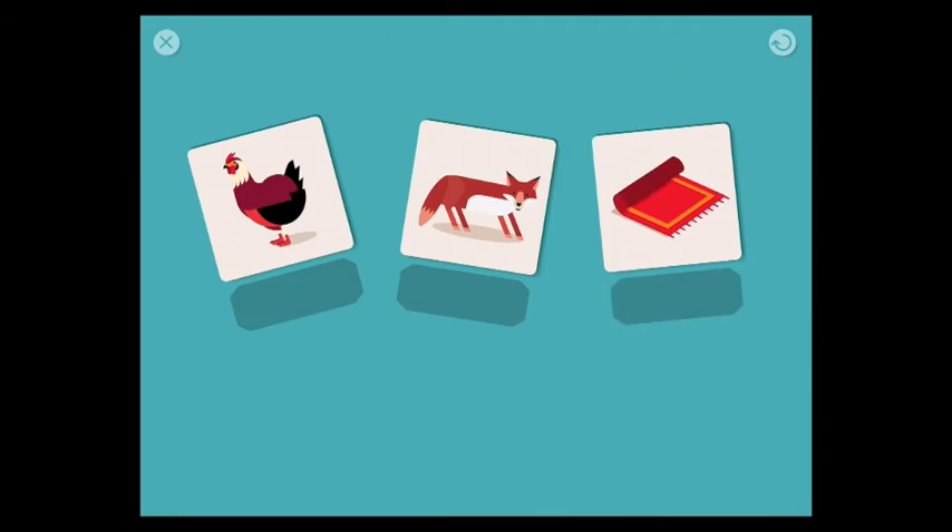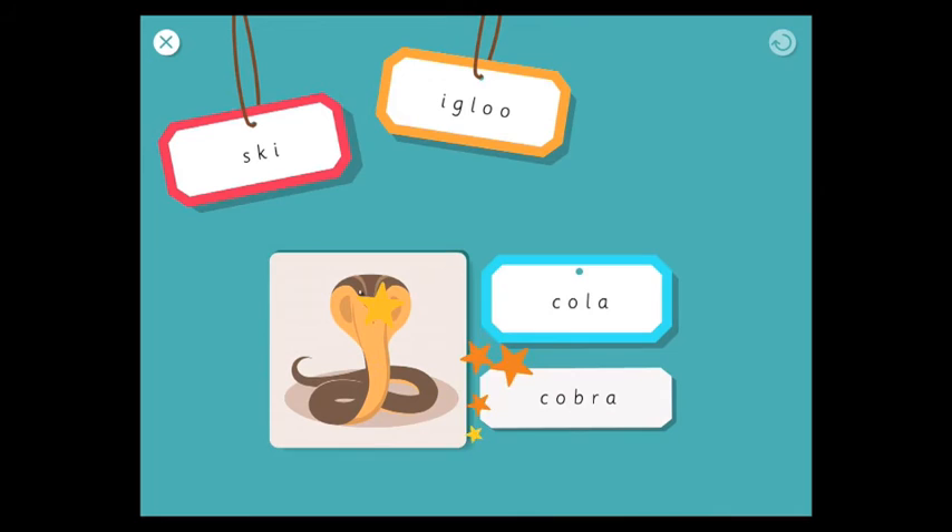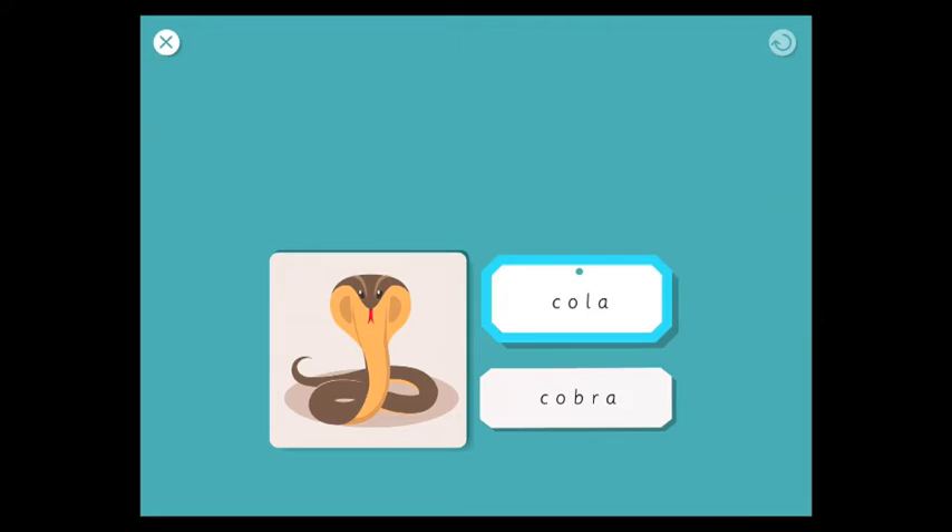Going back to the menu, the next game is Begins Like. These are all simple games you can also play in the physical world. The app comes in four languages — English, Spanish, French, and Italian — with 300 words to practice across the many games. So, what does this begin with? Cola, because it begins with the same sound as cobra. This is very much testing your children's awareness of sounds.